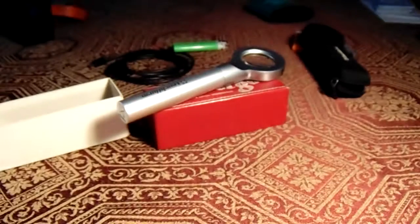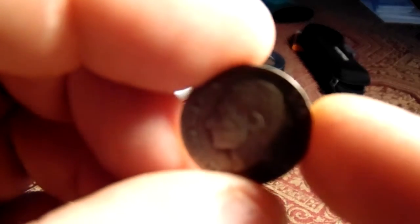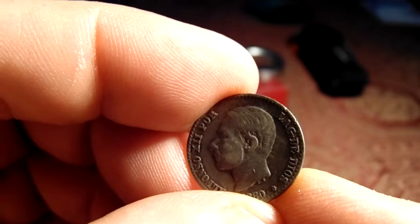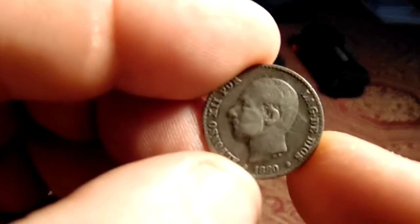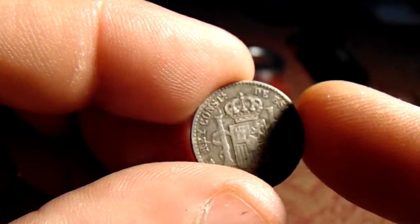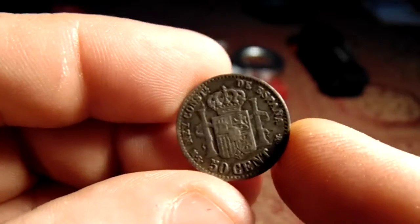The next one is an 1880 Alfonso the 12th, and I have no idea on this one. It has Alfonso the 12th — I've seen his picture on a few gold coins from around there. It's got 'P-O-R lag the deals' on it, 50 cents, and I believe that says 1880 on the reverse.